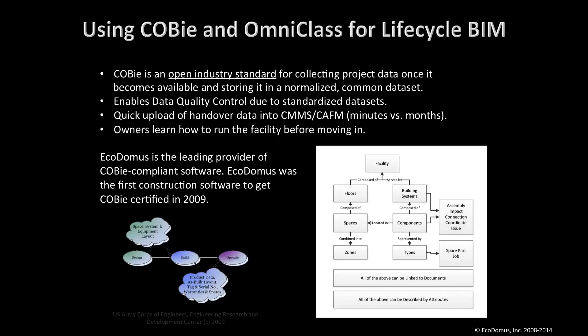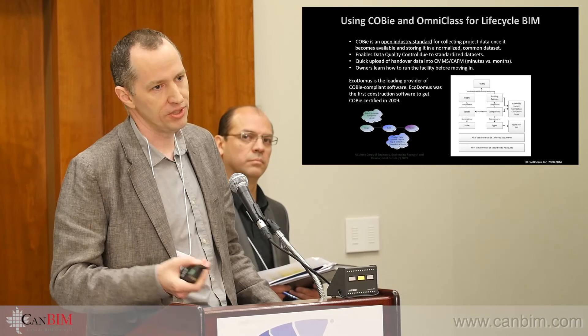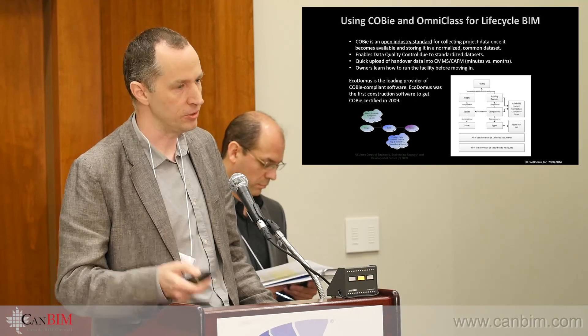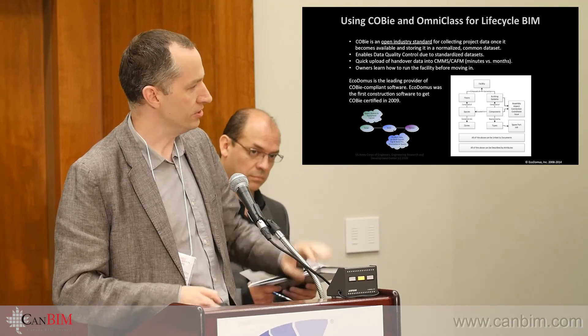We were the first company to get COBie-certified — about six years ago — and since then we've been the biggest proponent of COBie. I'm running the LinkedIn COBie group with Bill East; we work together, and Bill is the founder of COBie. That's a separate topic to discuss on its own. I'm just on time — thank you.